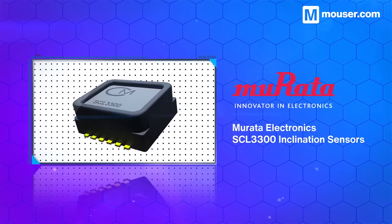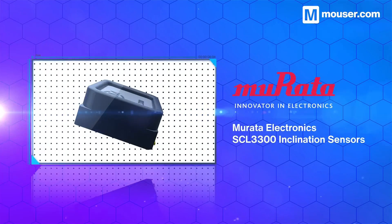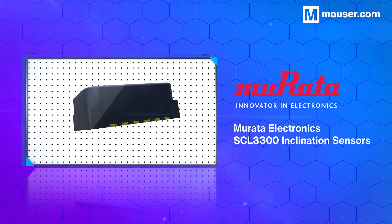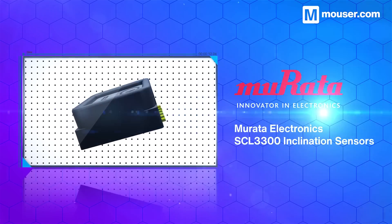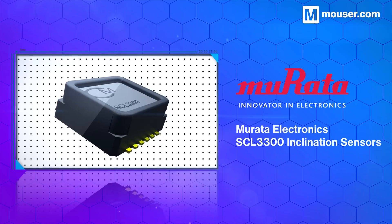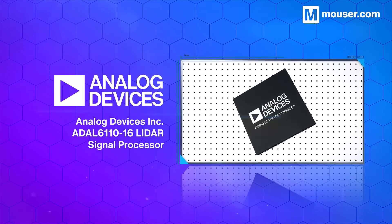Tilt sensing is an essential component of inventory condition management. Murata Electronics' SCL3300 inclination sensors offer a variety of measurement modes and a wide operating temperature range. They also feature a digital interface, removing the need for external analog-to-digital conversion.